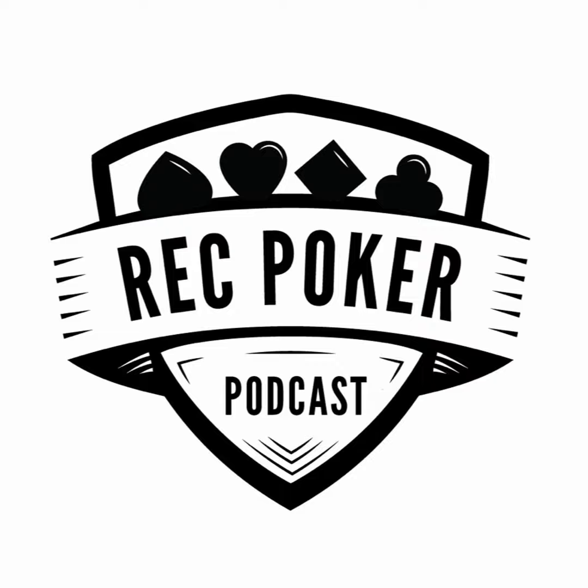Greetings everybody, welcome once again to the Rec Poker podcast, officially sponsored by Running Aces Casino and Racetrack. I'm your host Steve Fredland, and today I'm going to continue building my pre-flop ranges early in tournaments. We've looked at when it's folded to me, we've looked at when there's one or more limpers before me, and today I'm going to consider what to do when there is a raise in front of me.